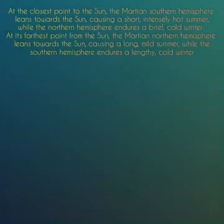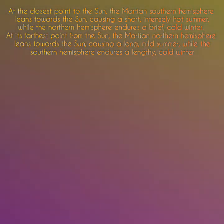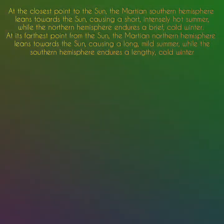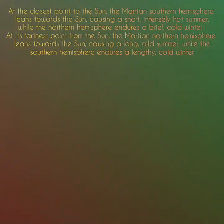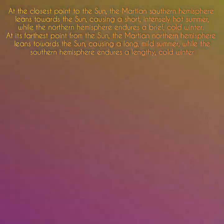At the closest point to the Sun, the Martian southern hemisphere leans towards the Sun, causing a short, intense, hot summer while the northern hemisphere endures a brief cold winter. At its farthest point from the Sun, the Martian northern hemisphere leans towards the Sun, causing a long mild summer while the southern hemisphere endures a lengthy cold winter.